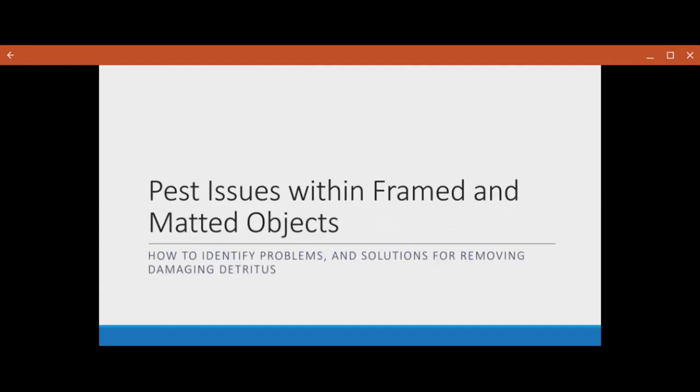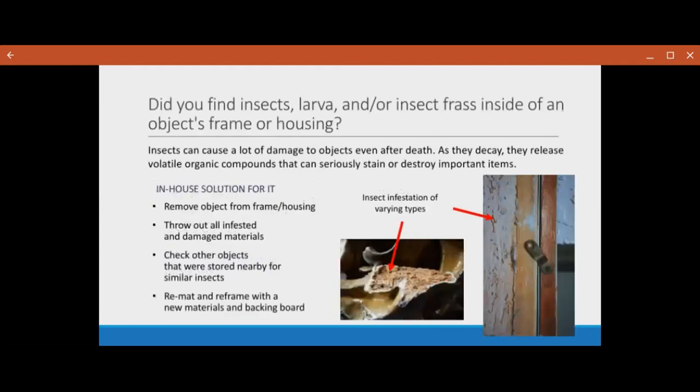The first issue I'm going to talk about is pest issues within framing matted objects — how to identify them, and some solutions for removing the damaging detritus. Pests are a very dangerous threat to a museum. If you ever find insects, larvae, and/or insect frass inside of an object's housing, they can cause a lot of damage even after they die. As they decay, they release VOCs or volatile organic compounds that can seriously stain and destroy important objects. When alive, they'll just eat through something.